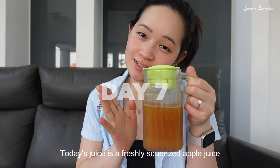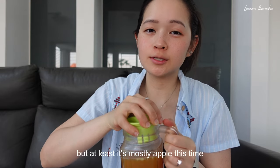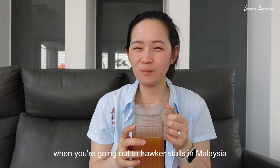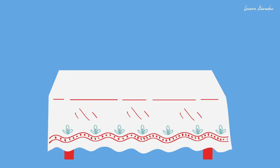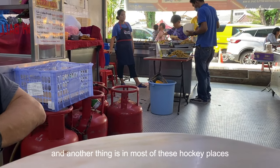Good morning everyone. Today's juice is a freshly squeezed apple juice — I'm pretty sure he added random other things inside, but at least it's mostly apple this time. These are some random tips you should always be aware of when going out to hawker stalls in Malaysia. When you go to a hawker stall or coffee shop, it's always free seating, so if there's any free table available, just go ahead and sit there.